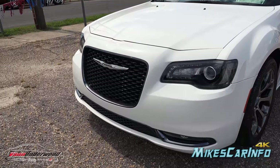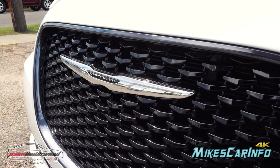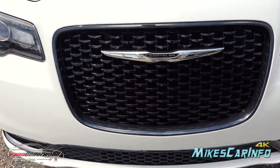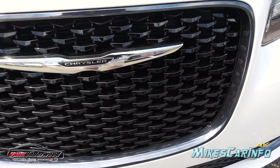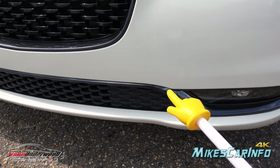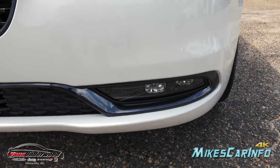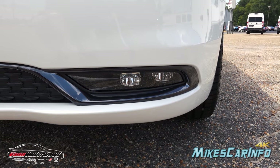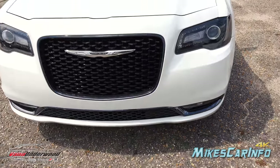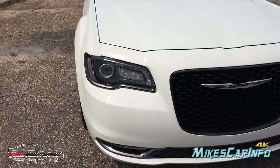You'll notice the center portion of the grille has a gloss black section with the floating Chrysler badge in chrome, and then you have smoked chrome around the outside to finish off the whole look. There's also smoked chrome at the bottom running all the way across, and right below it is a matte sheen black surrounding the LED fog lights at the bottom — there are two of them with a projector lens housing.